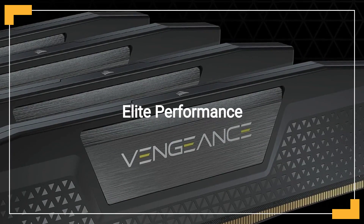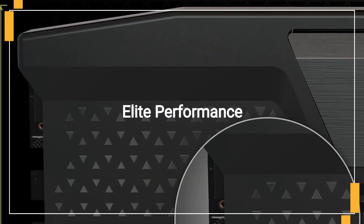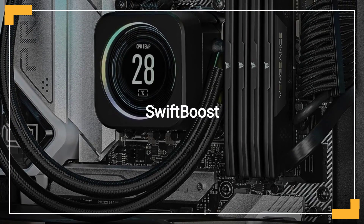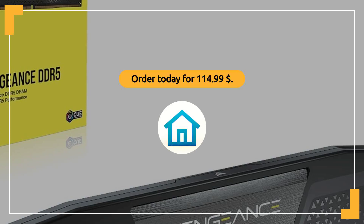Perfect for high-end builds and demanding applications. Boost your system's efficiency and speed with this advanced memory solution. Ideal for gamers, content creators, and professionals seeking top-tier performance. Upgrade to the Corsair Vengeance DDR5 RAM and do it all faster. Rated 4.7 stars. Order today for $114.99.